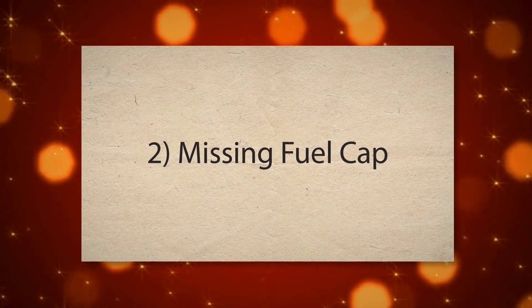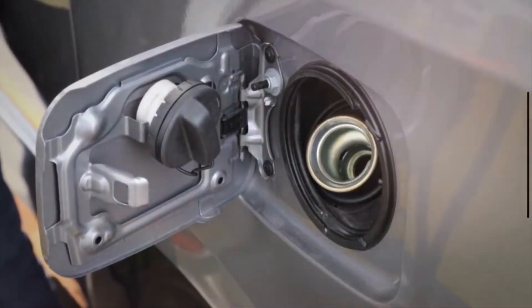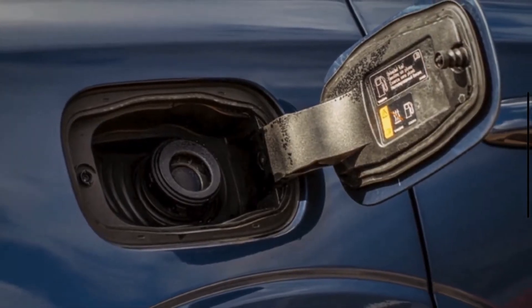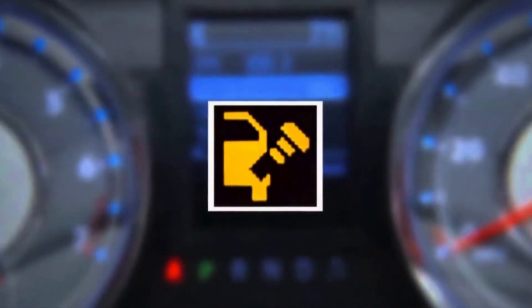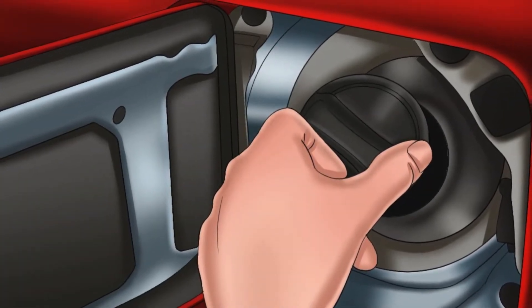2. Missing fuel cap. The missing fuel cap is one of the major causes of the check fuel cap warning light coming on. Without the fuel cap, there is a significant and immediate loss of pressure and containment within the fuel system. The vehicle's sensors quickly detect this lack of a sealed system, and the warning light is triggered to notify the driver to replace the fuel cap.